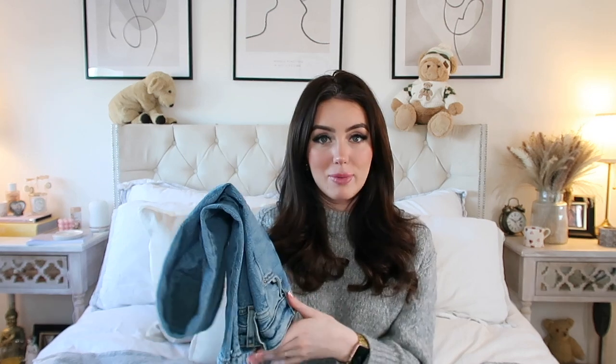They are absolutely gorgeous. The fit is like nothing I've ever seen. I filmed a reel in them the other day and had so many messages from people on Instagram asking where they're from. They're a big hit. Best jeans I've ever bought — the colour, the fit, everything about them is just stunning.